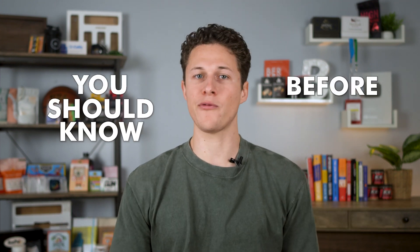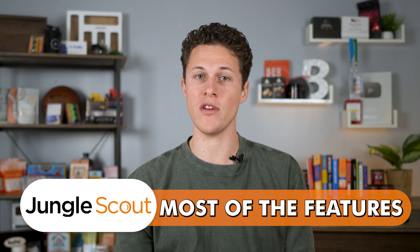There are some dirty little secrets about Jungle Scout that you should know before you buy it, like how you don't actually need Jungle Scout and how you can get most of the features for free. I'll show you how you can do that later in the video.